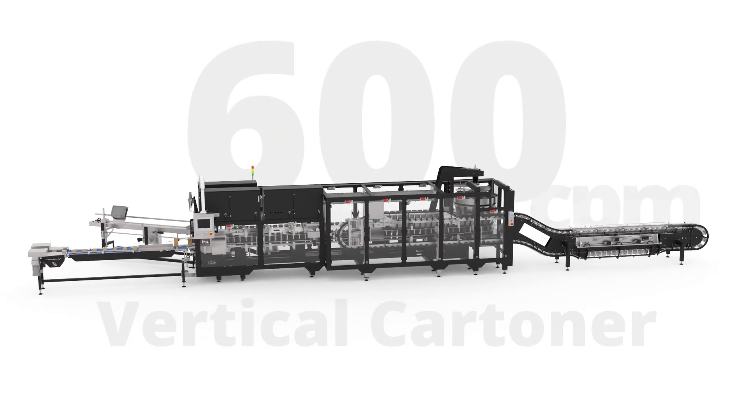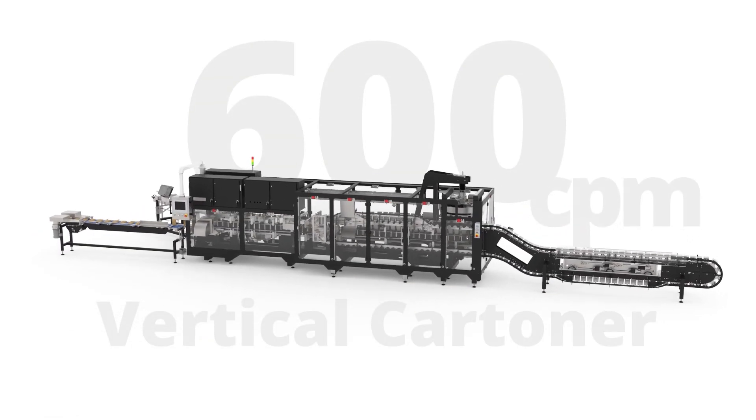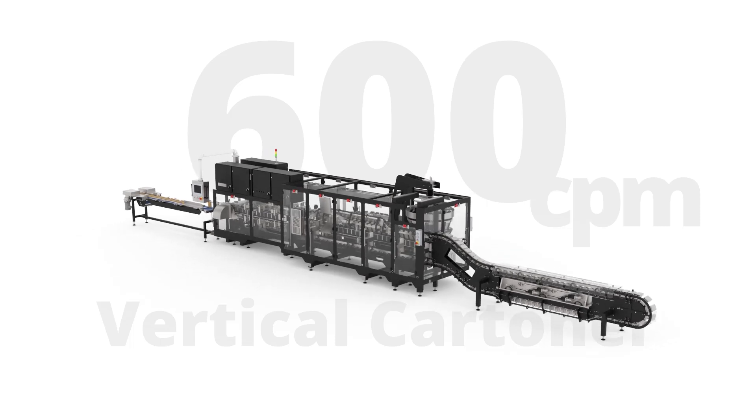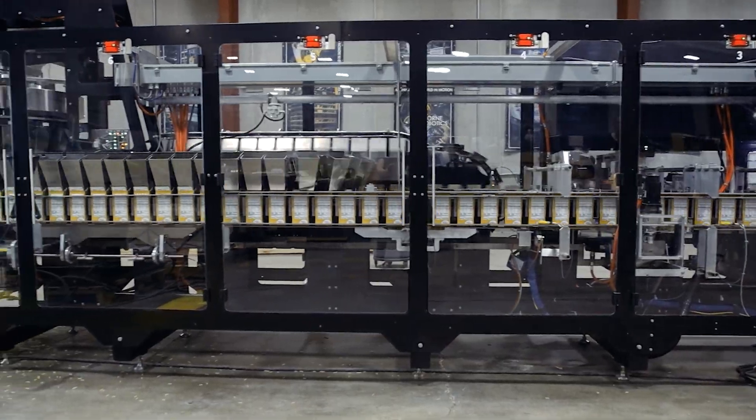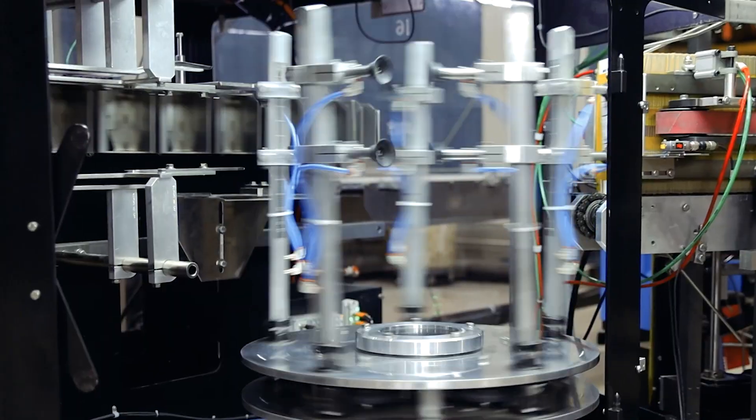The Yeeman Packaging System's Vertical Cartoner operates at an impressive 600 cartons per minute, capable of handling products such as meals in a box, pasta, candies, or any other free-flowing goods.